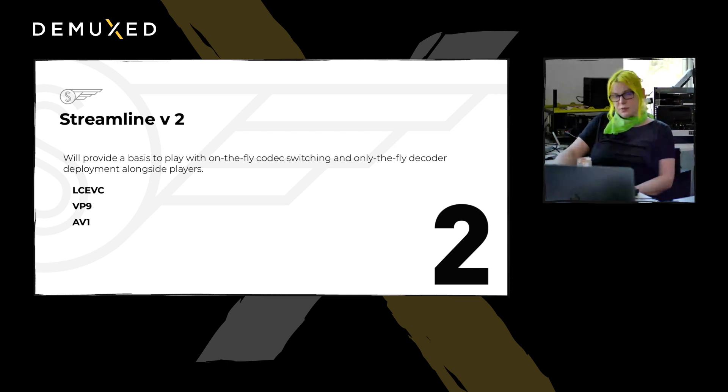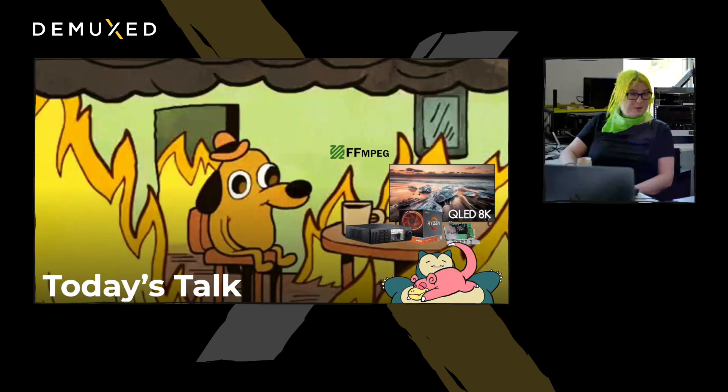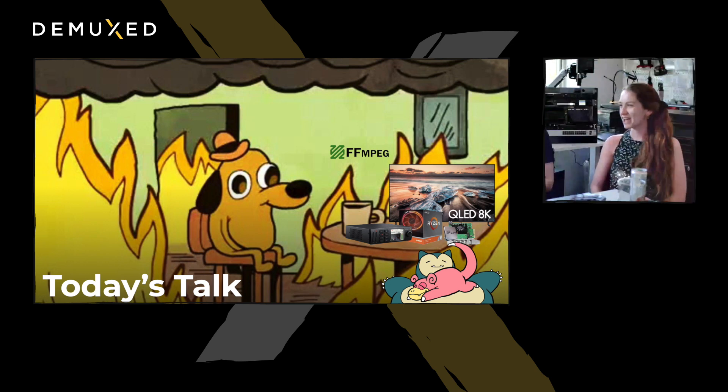We're looking at doing things the way OGVJS and the LCVC player work. Today's talk has been a hard time — how would you describe it? It's been on fire. Many, many fires. Once one is put out, another comes up. Nothing went right, but that's part of the project: figuring out how to put everything together.